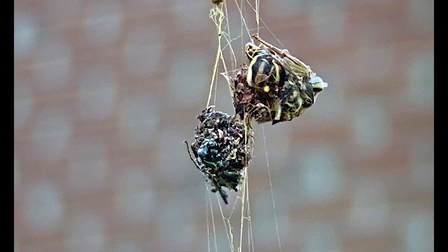This image attests to the strength of the spider web. This female ruby-throated hummingbird was caught in a golden silk spider web in my backyard and was being approached from the top of the web by the female spider.